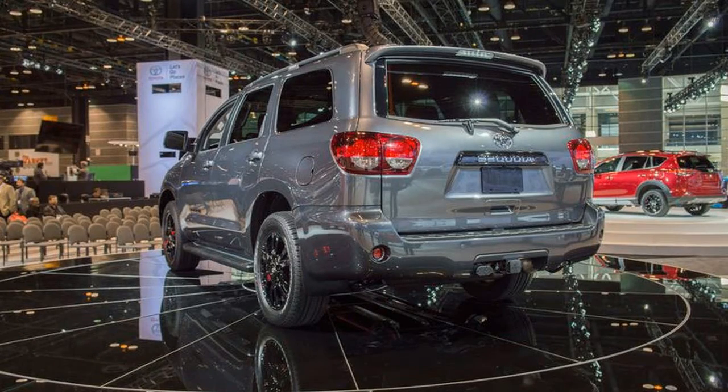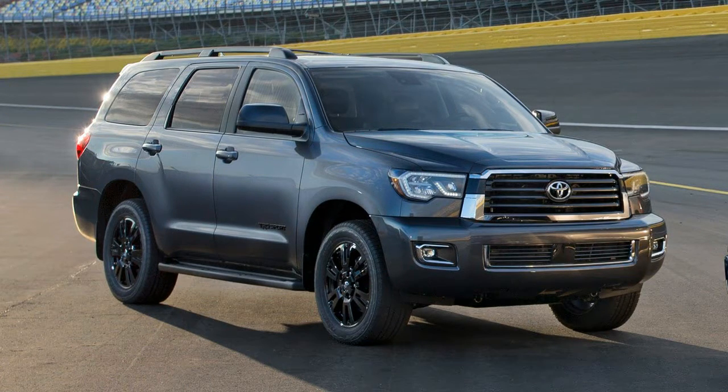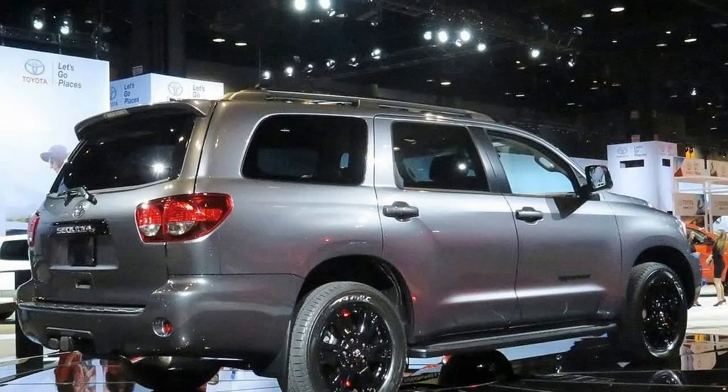The new model will also come in six trim levels: namely the SR5, SR5 FFV, Limited, Limited FFV, Platinum, and the Platinum FFV. Each adds a little more features over the lower trim level and increases the cost at the same time.